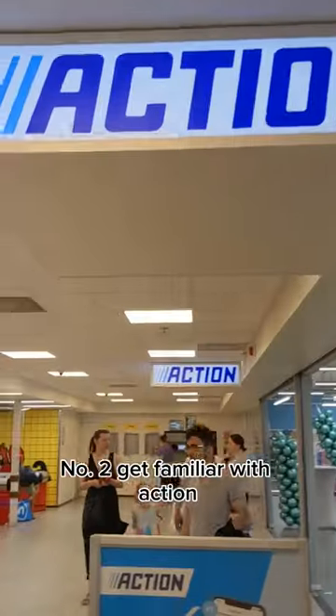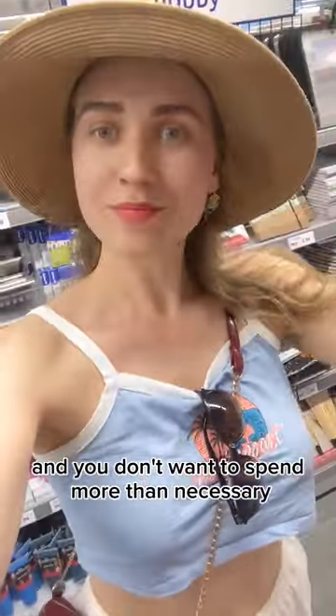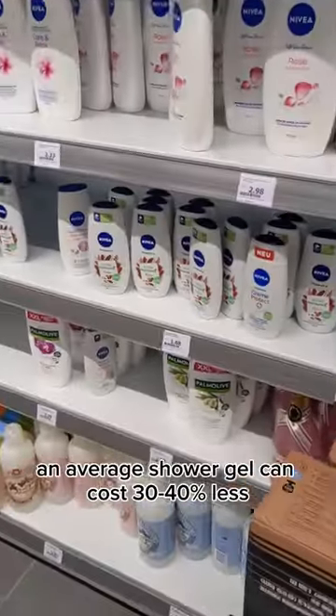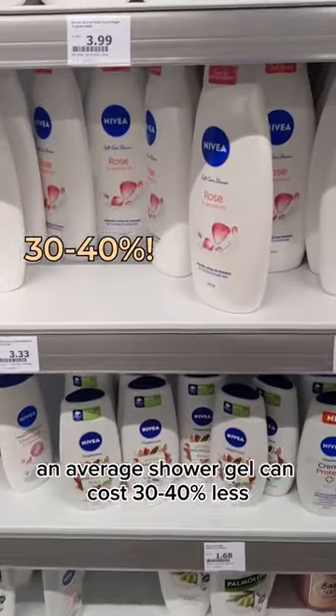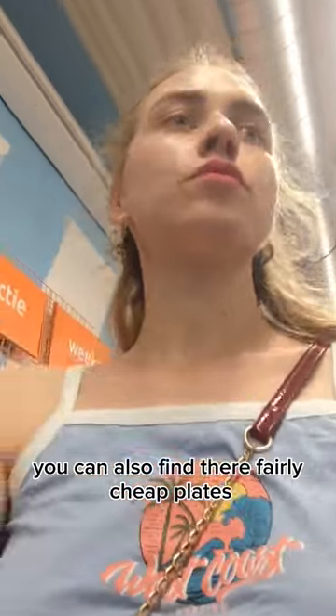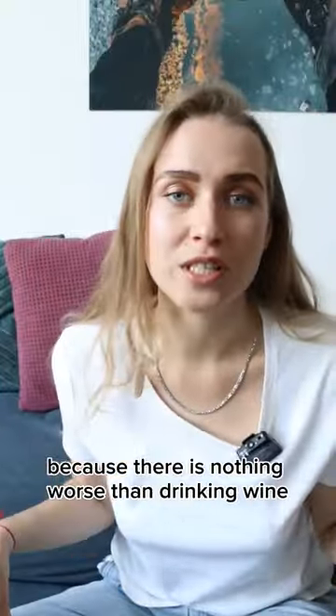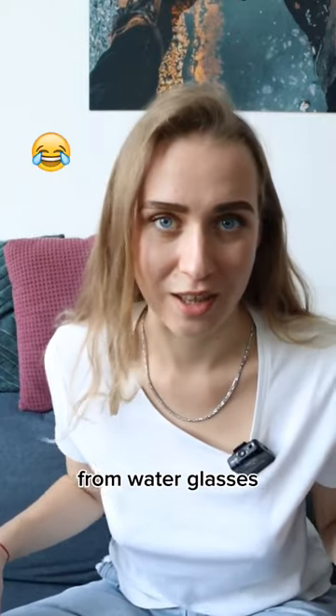Number two, get familiar with Action. Moving countries is already expensive and you don't want to spend more than necessary. Action can help you here. An average shower gel can cost 30-40% less versus some other store. You can also find thoroughly cheap plates and wine glasses, because there is nothing worse than drinking wine from water glasses.